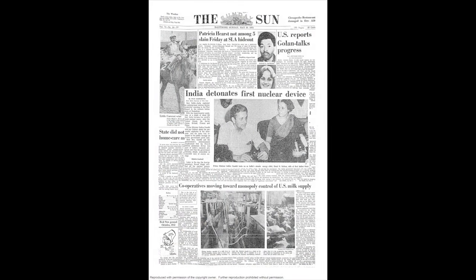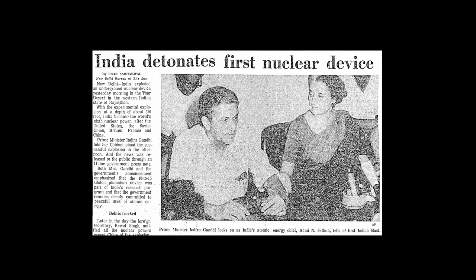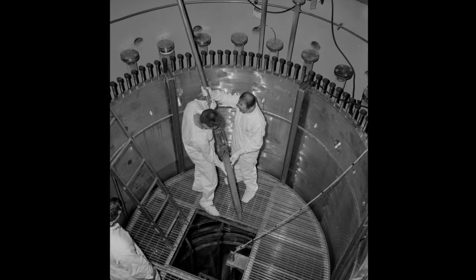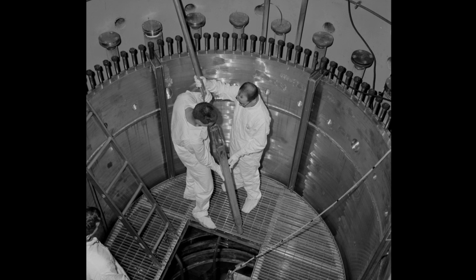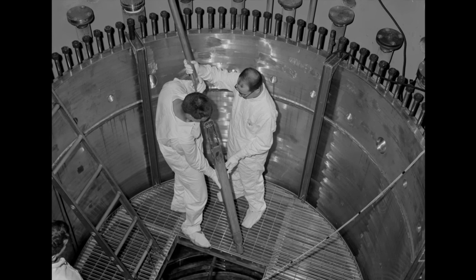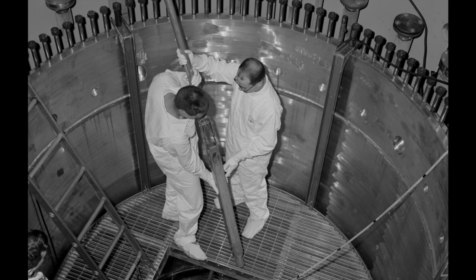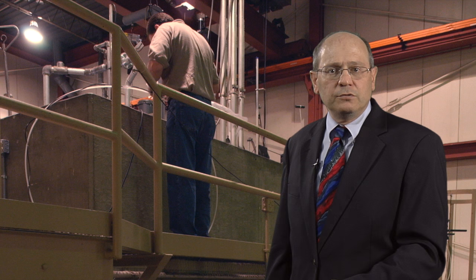Events in the 1970s demonstrated the limits of this approach. India's 1974 detonation of a nuclear device was made possible with fissionable material taken from a Canadian-supplied research reactor. Given their already small size, most research reactors could be made more resistant to diversion by limiting their inventory of fuel. But lowering the fuel enrichment offered a more permanent solution.